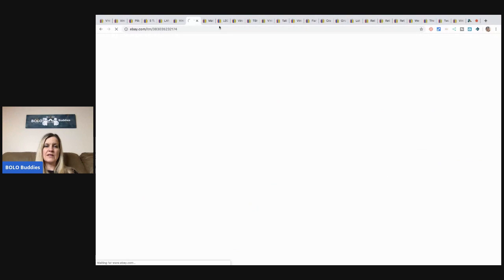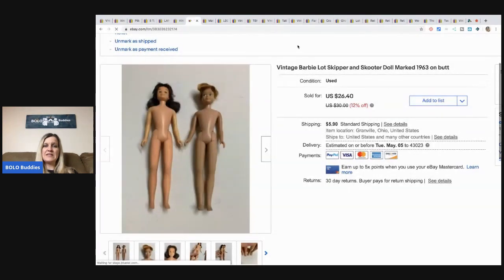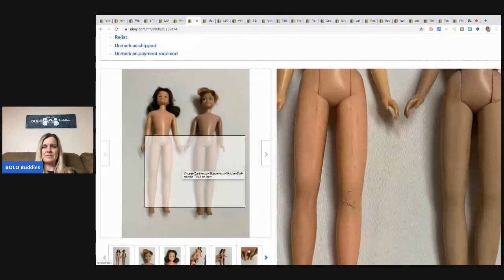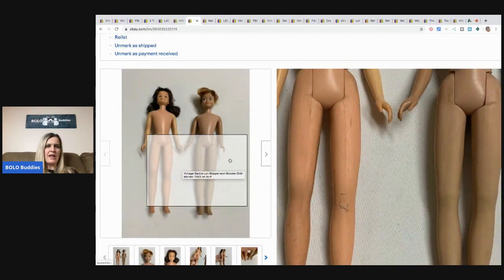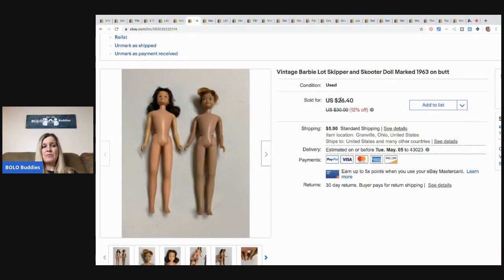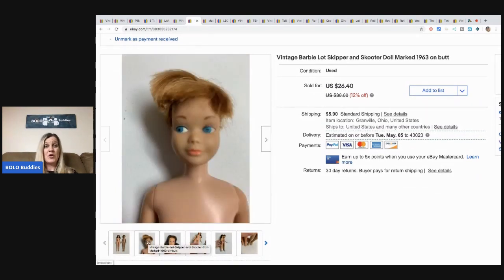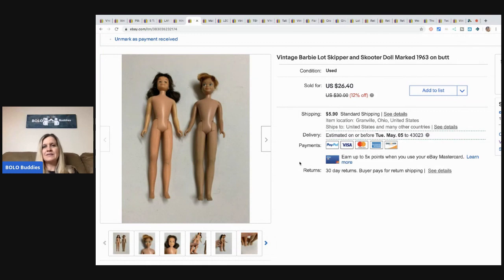The next item is a vintage Barbie Skipper and Scooter. They're not in the greatest condition — their legs are completely split at the knee — but I sold them for $20 plus shipping. People will buy these for parts, or maybe they just want the head; her head looks pretty good even if her hair is a mess. I'm really into looking for Barbies right now — it's a category I'm trying to learn because there's a lot of money in it.